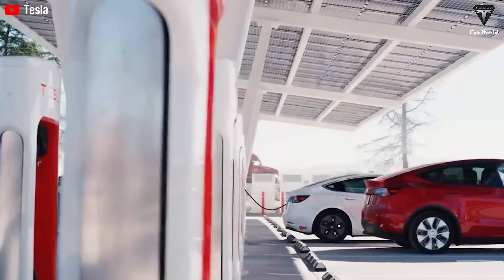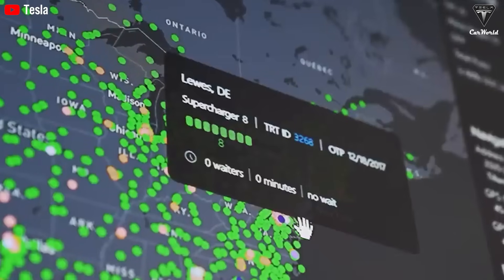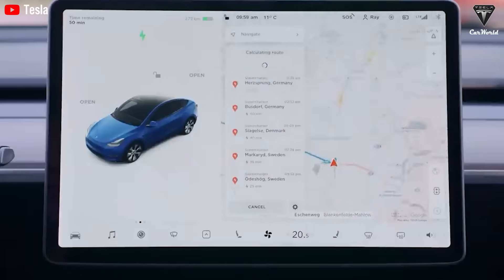The cells have completed more than 5,000 full charge-discharge cycles while losing under 10% of their capacity, translating into over a decade of everyday service before noticeable range fade sets in.